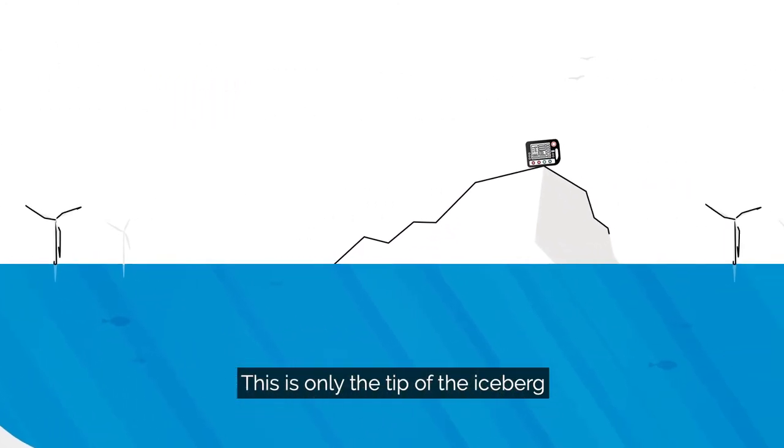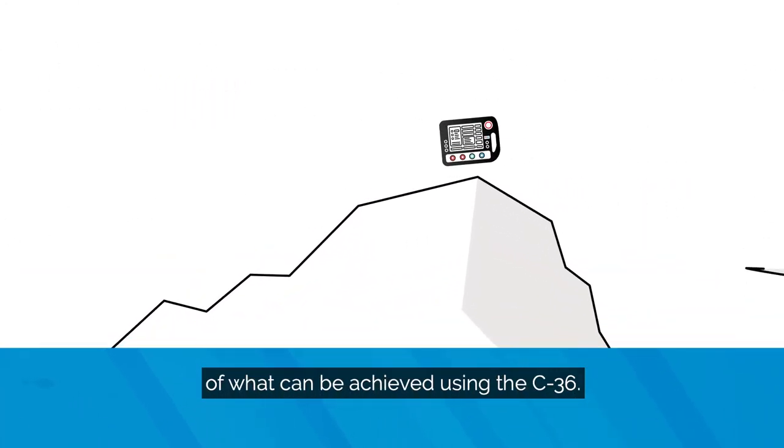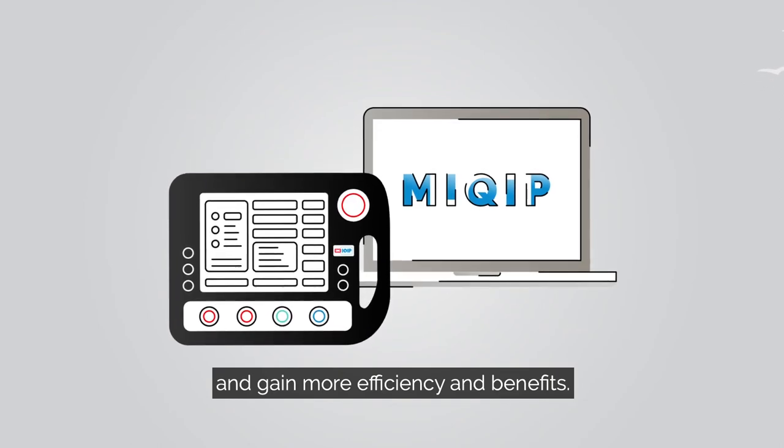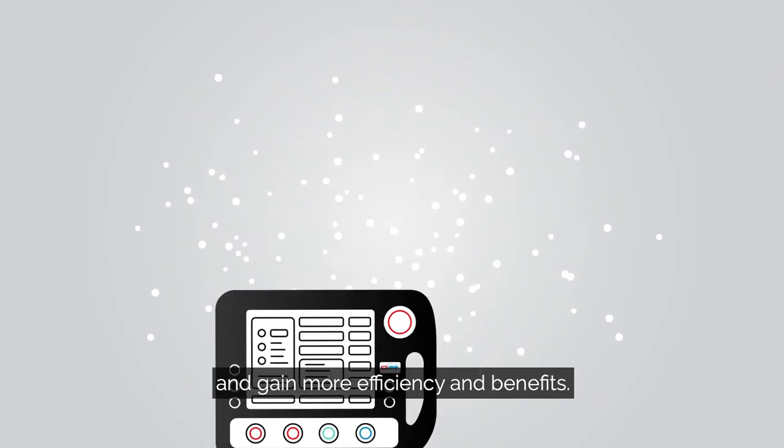This is only the tip of the iceberg of what can be achieved using the C36. Combine it with our MyQuip portal and gain more efficiency and benefits. Thank you for joining this video.